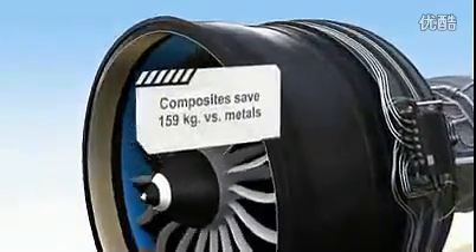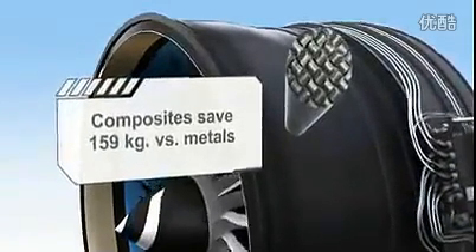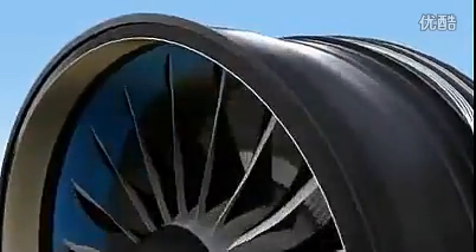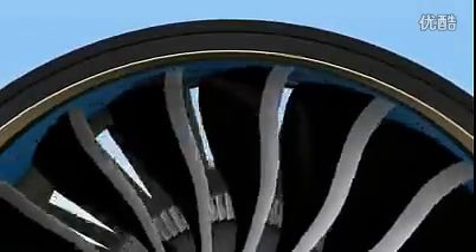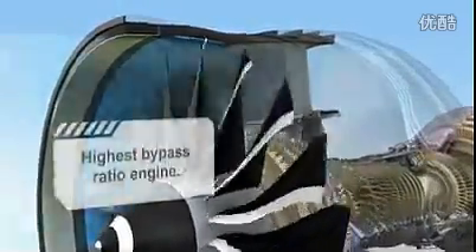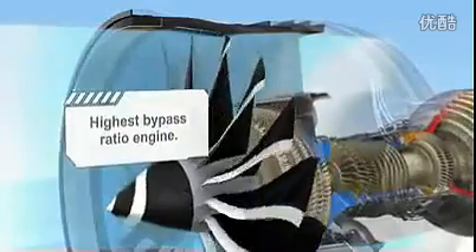Additional weight savings and strength are found in the fan case, which is made with a braided carbon fiber material. This composite provides 30% better containment characteristics and eliminates corrosion concerns inherent in metal designs. It also provides better clearance matching, thanks to the better thermal stability of composites. Composites enable a larger fan, which is necessary for a high bypass ratio — a key component to reduce the engine's fuel consumption.